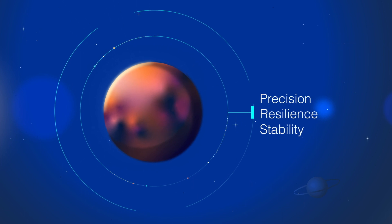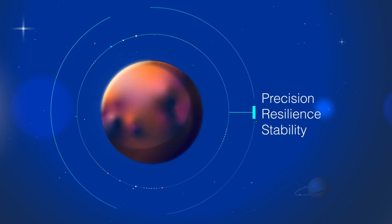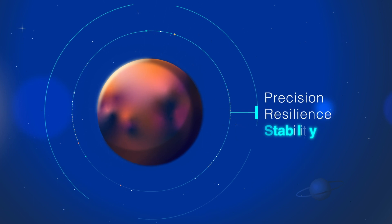With a proven heritage in low-Earth orbit and interplanetary space, Epson IMUs are enabling exploration of the final frontier with precision, resilience, and stability.